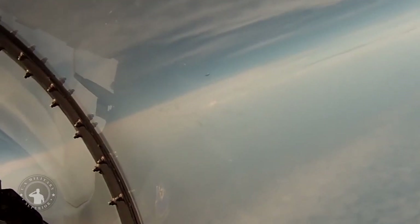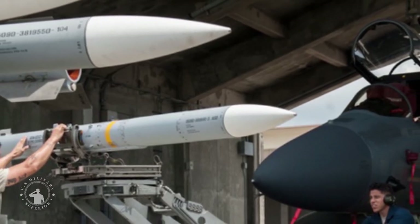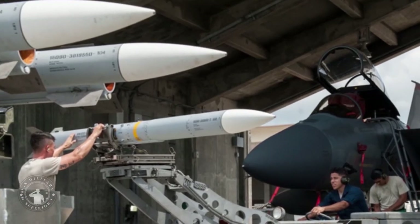Many of the AMRAAM's advantages come from its guidance system. It uses active radar homing to find its targets. The AMRAAM carries its own radar, allowing it to be fully independent of its launcher. The AMRAAM is advanced because it can be fired at targets beyond visual range during all weather conditions, day or night.